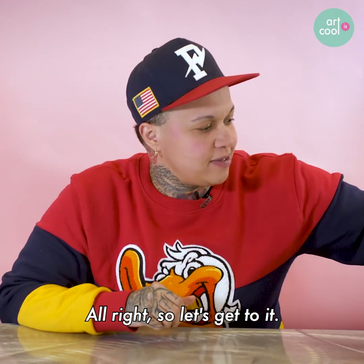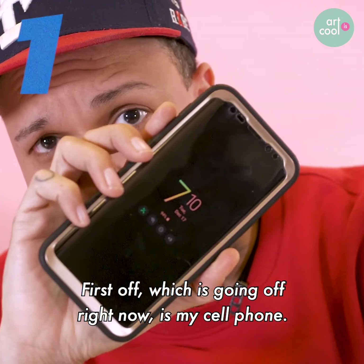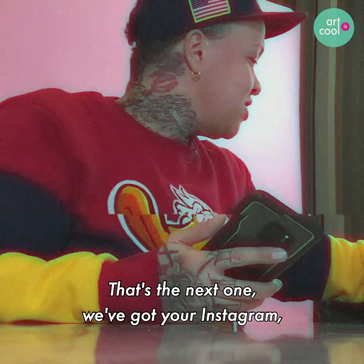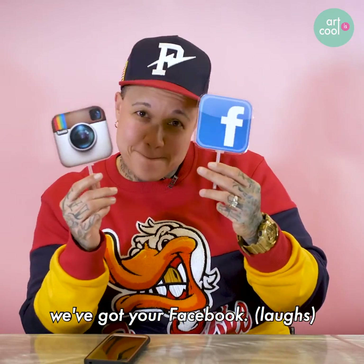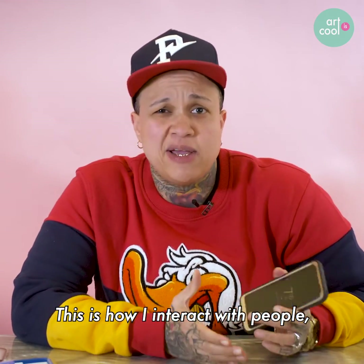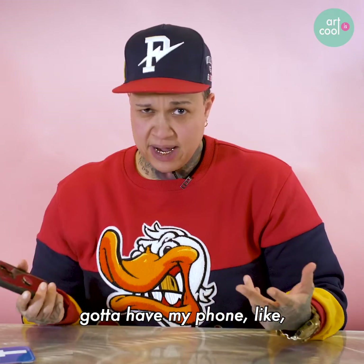All right, so let's get to it. First off, what is going on for right now is my cell phone. I need my cell phone — this is how you get in touch with me, period. Call in, social media — that's the next one. We got your Instagram, we got your Facebook, and it's all here on my cell phone. This is how I interact with people, how I interact with the world, how the world sees my art, how I make my money. So got to have social media, got to have my phone.